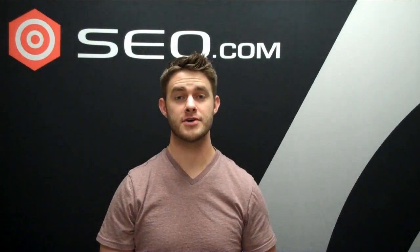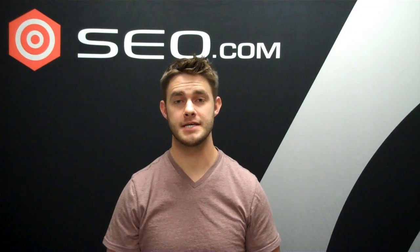Hey everyone, Preston Van Dyke with SEO.com. Today I'm answering: what are the best backlink analysis tools?